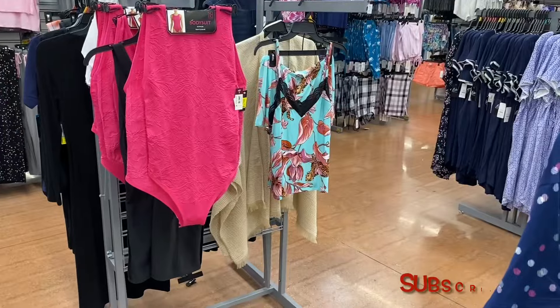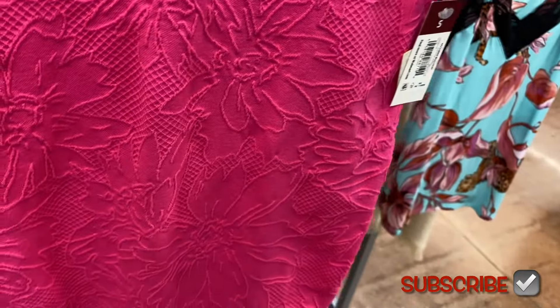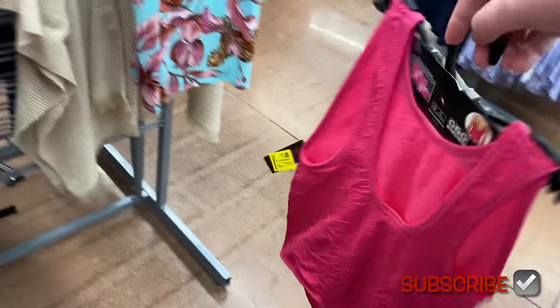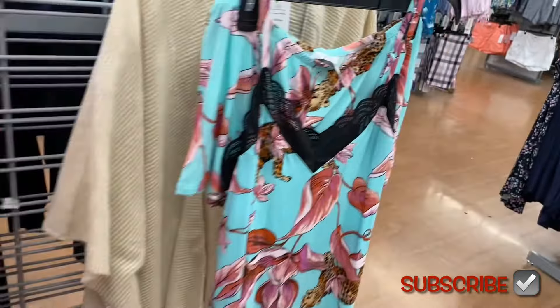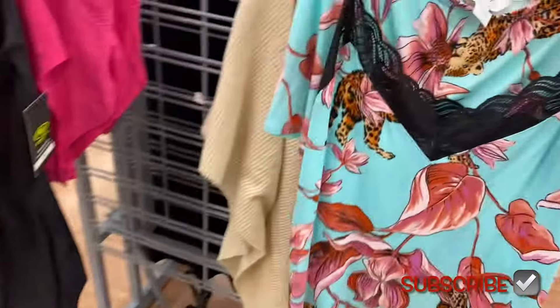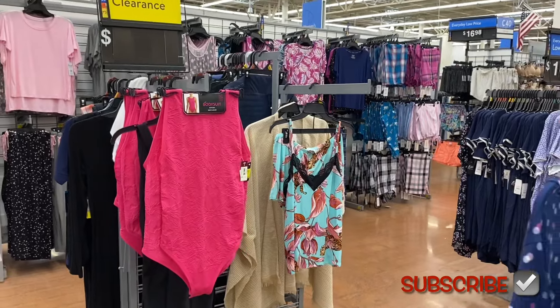They also have some pajamas and undergarments over here on clearance. These No Boundary bodysuits are $1 — I've shown these so many times on this channel. They had other colors too. The Sofia pajamas are $11. I can't believe the No Boundary bodysuits are only a dollar!